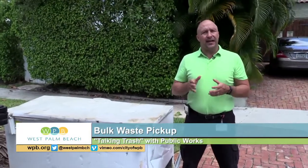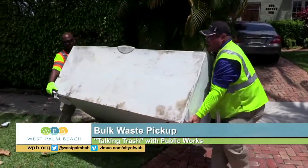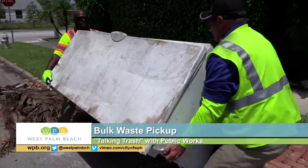Hello, I'm Peter Beeneck, the Director of Public Works for the City of West Palm Beach. Today, I'm going to teach you how to get those big items you want to dispose of ready for pickup. Let's say you've got some old furniture or maybe a broken appliance you want to get rid of.